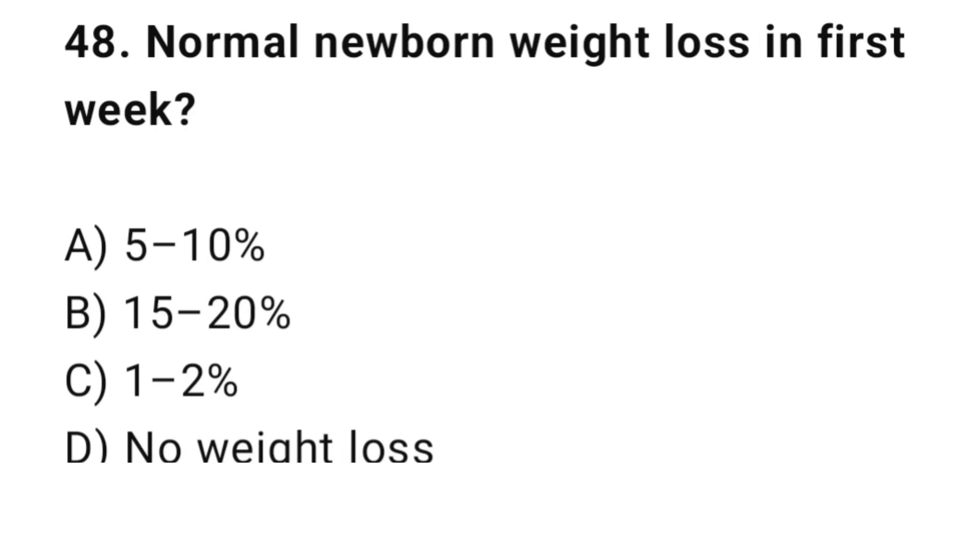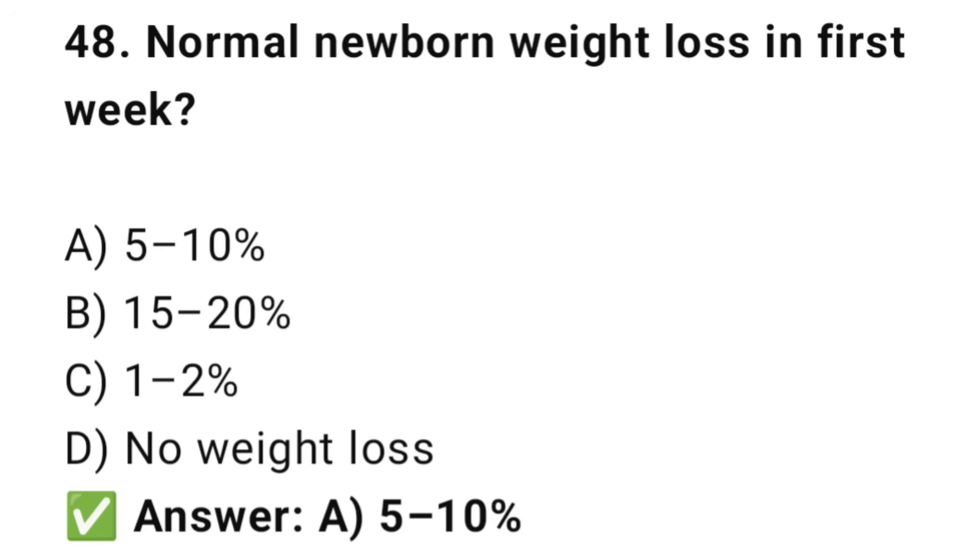Question No. 48: Normal newborn weight loss in the first week is? The right answer is A: 5 to 10%. It is normal for babies to lose up to 10% of birth weight.